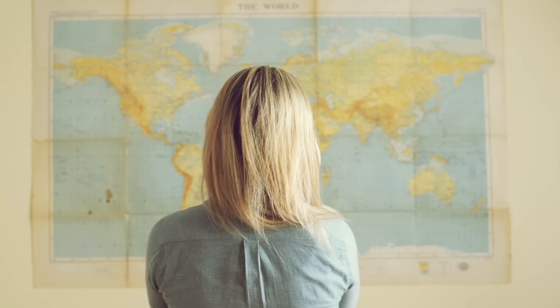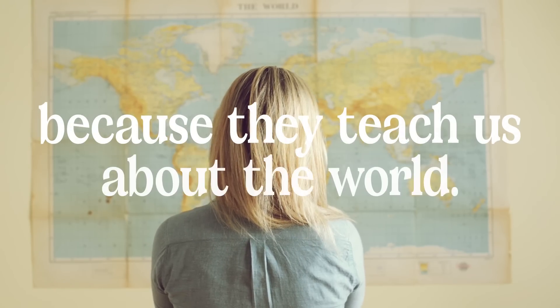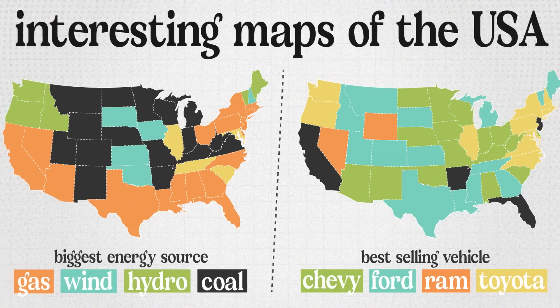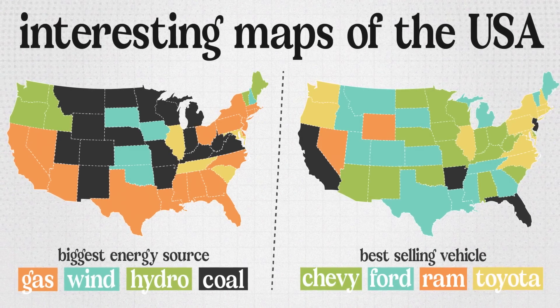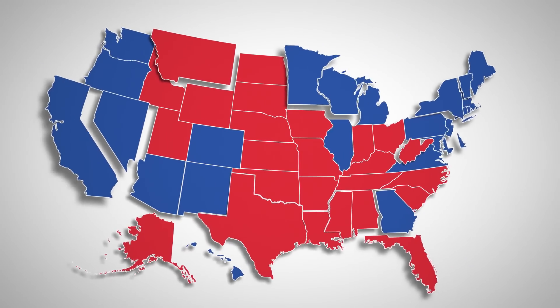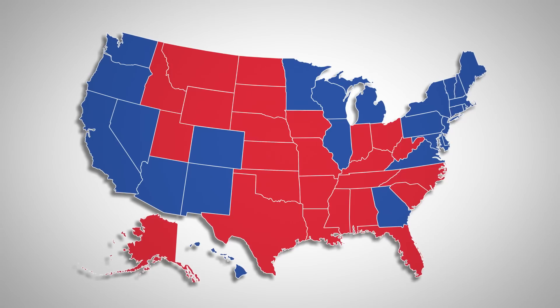Maps are incredible — I've said it once and I'll say it again, because with them we can learn tremendously interesting things about what they depict. In this video we're going to take a look at 9 maps of the United States, most of them being statistical or data maps that show us key differences between states and the country's territory in general.